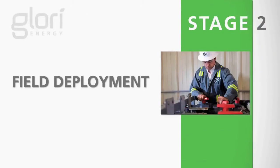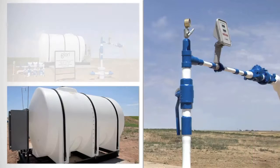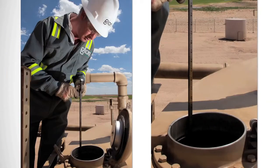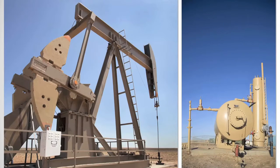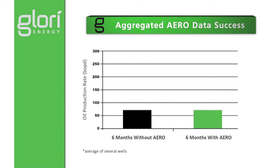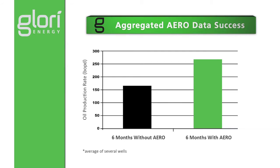In stage two, the customized nutrient solution is deployed in the field, and Glory's treatment mix is added to the client's existing water flood injection system. Increased oil production is seen within a few months of project initiation. This chart shows aggregated data for four Glory Field projects that have been operating for at least six months. On average, the client sees a 62% increase in oil production.